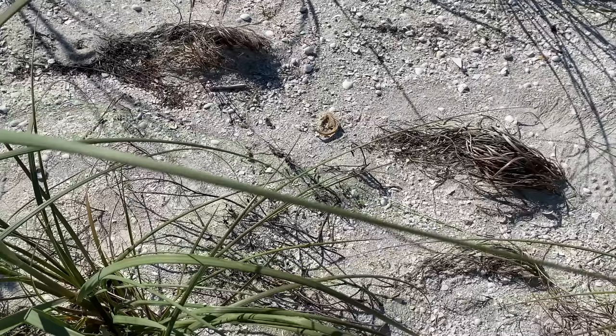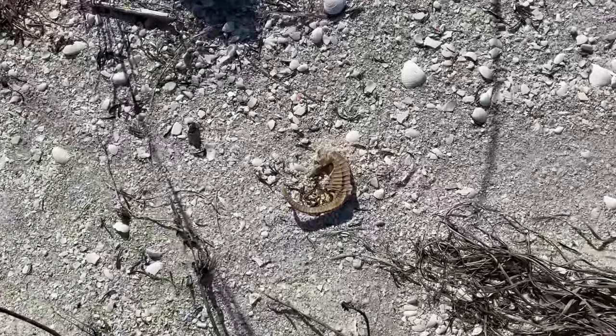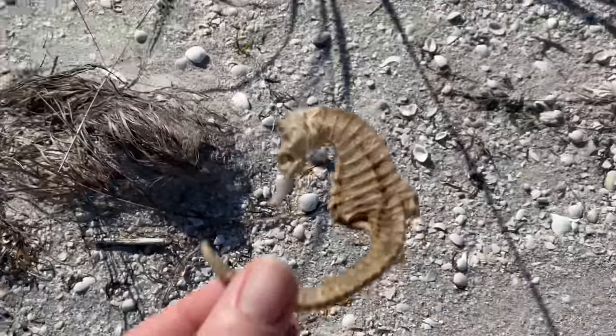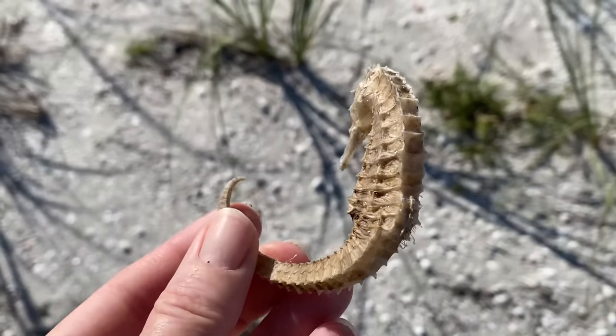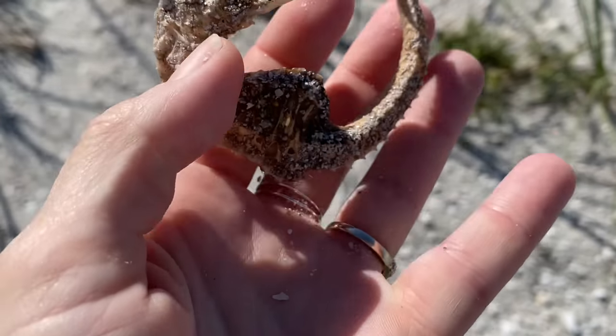Beach friends, look — this is where my heart like stops. I'm like, oh no. And it was like I'm excited and sad, because the seahorse died obviously, but at least I got to find it.